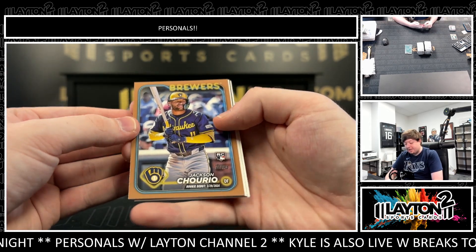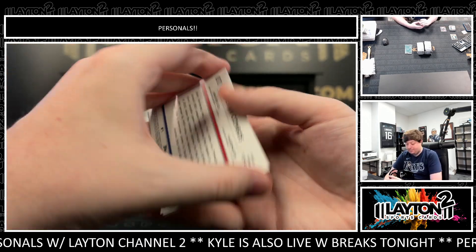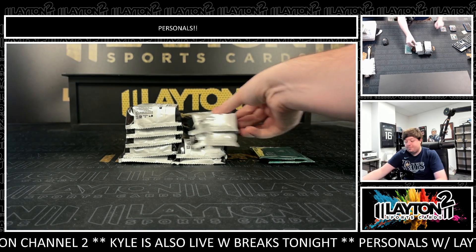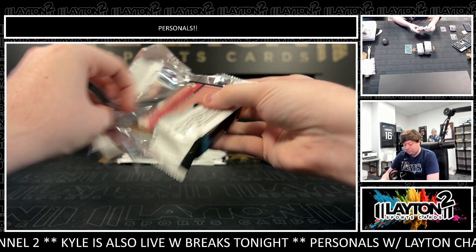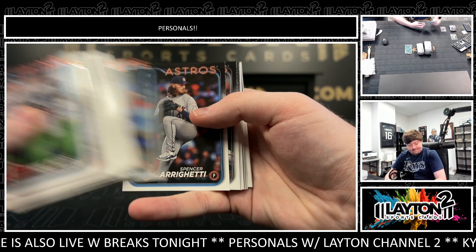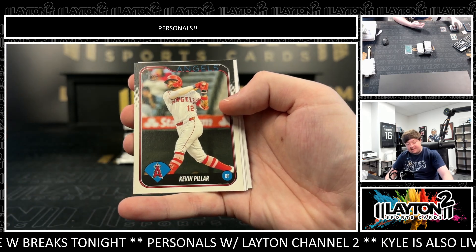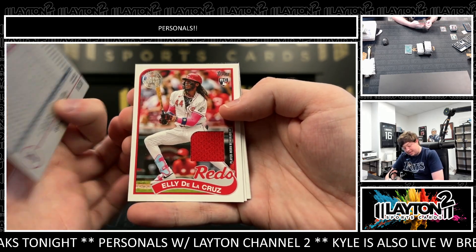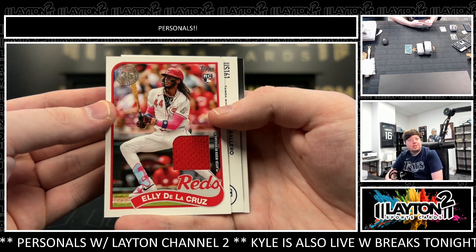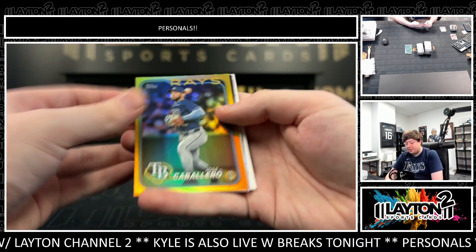There's a Jackson Churio on the rookie debut gold of 2024 — very nice. There's veteran combos on the rainbow foil: Freeman, Ruth, and Pena. And some very nice rookies so far. There's a Kevin Pilar on the vintage stock for the Angels to 99 — that's nice. There's an Ellie De La Cruz player worn rookie jersey for the Reds — nice Ellie. Got a gold foil of Jose Caballero.